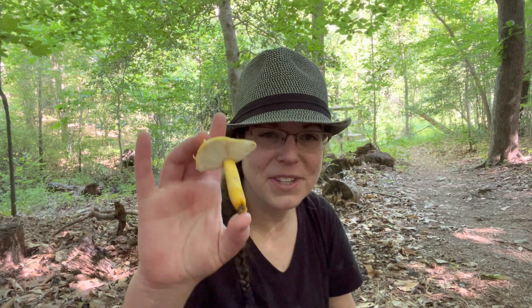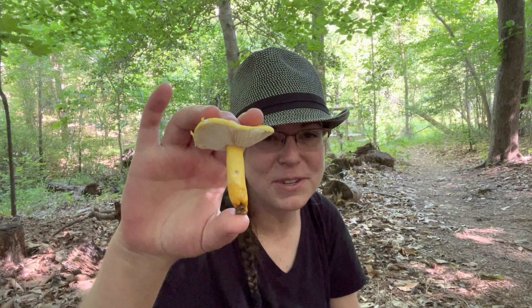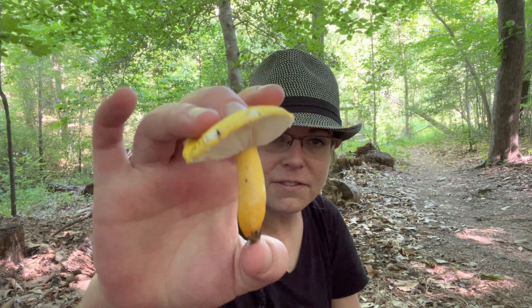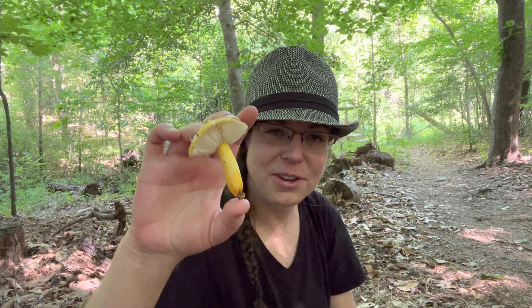Hey mushroom friends, it's Anna McHugh. I am out on a beautiful but very dry Saturday morning looking for mushrooms, and I have found but one ephemeral mushroom — here today and gone tomorrow. The kind of things I'm typically really excited to find. But this is Russula flavida.